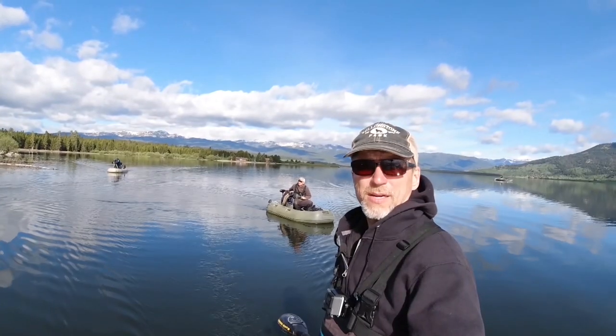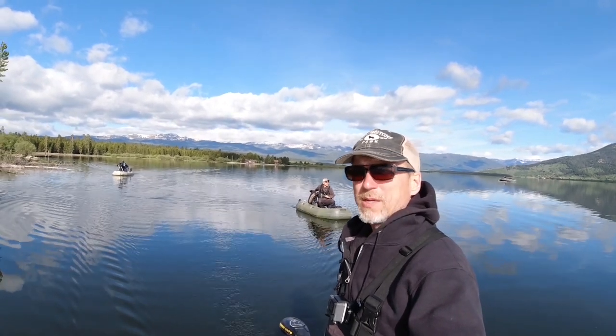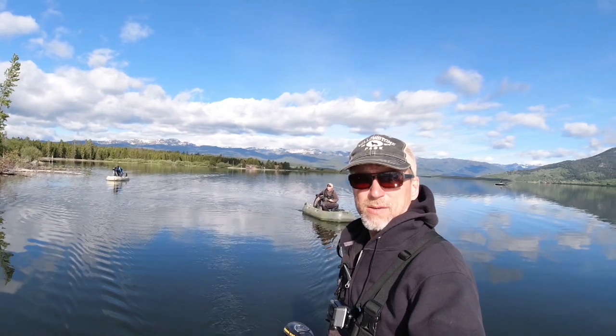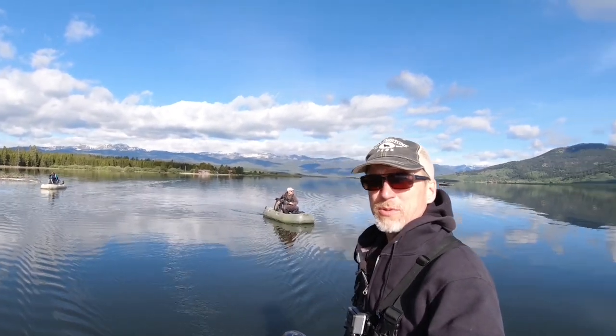What a beautiful morning we've got here in late June. We're on the grayling arm of Hebgen Lake, heading out for the morning bite. Hopefully we can catch some nice rainbows and browns today. It's just absolutely beautiful out here.